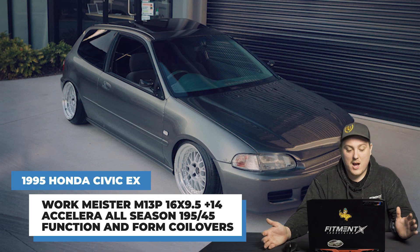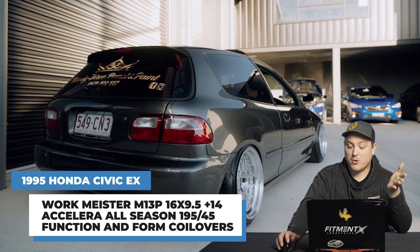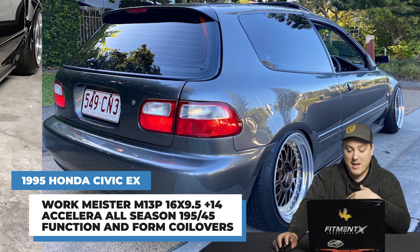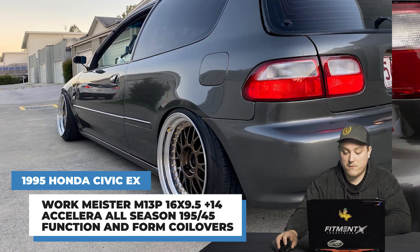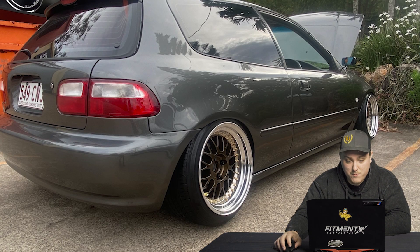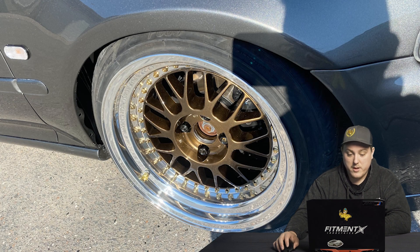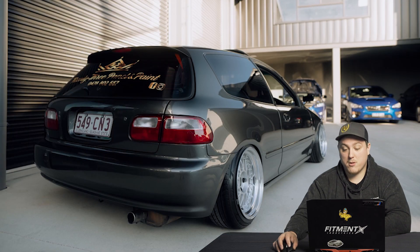To close out today, we've got a 1995 Honda Civic on some Workmeister M1 three-pieces — 16 by 9 and a half plus 14 — by far the most aggressive setup of the day. Accelera all-seasons in 195/45 on some Function and Form coilovers. This car is static, looking really low and really clean. Negative six degrees camber in the front and negative four and a half in the rear, with camber arms. Overall a very, very clean look — a 16 by 9 and a half is a pretty wide setup for a Honda Civic, and at plus 14 offset, that fitment looks really, really good.